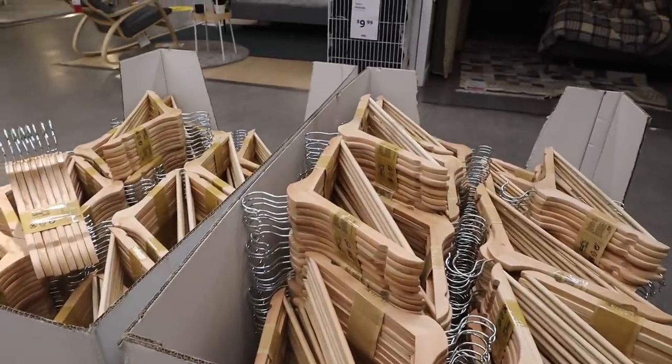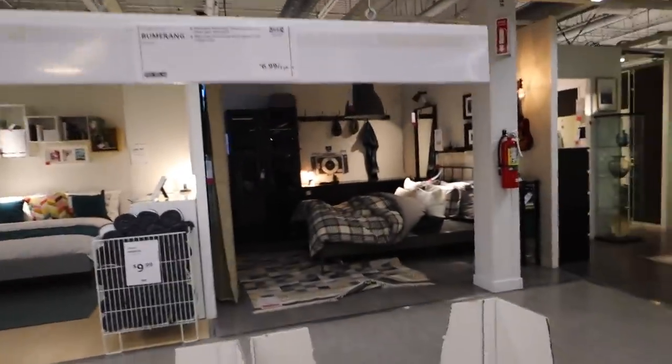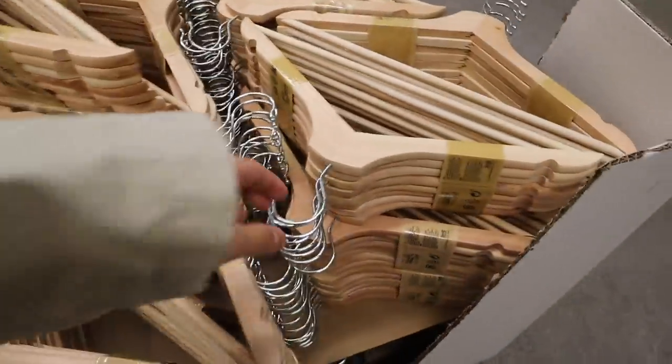I find that the cheapest place to get nice, good-quality wooden hangers is at Ikea. They're $6.99 for the pack and I think they're really great. I'm going to grab some.